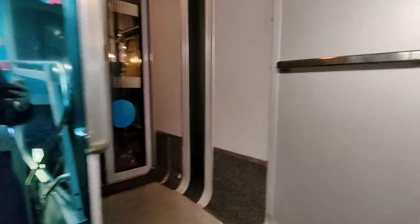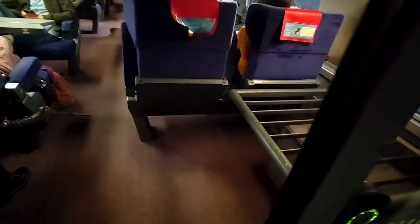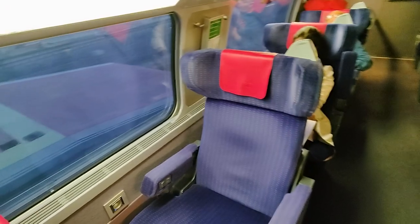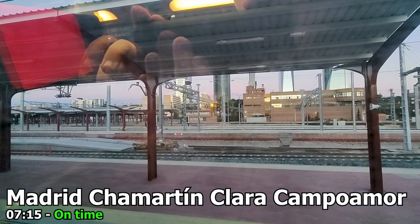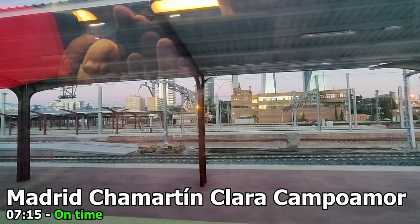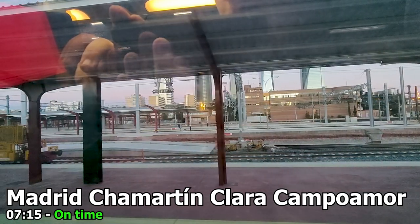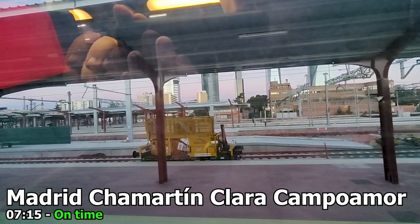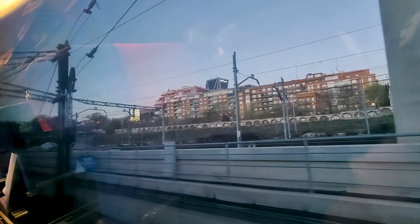We will be sitting on the upper deck today, which is where some of the first class seats are located. Welcome to the Wigo Universe. Our destination is Valencia Joaquín Sorolla. We leave Chamatin station right on time and head for the city tunnel that would take us under central Madrid and onto the high-speed line towards Valencia.